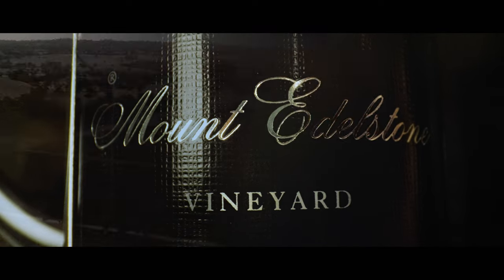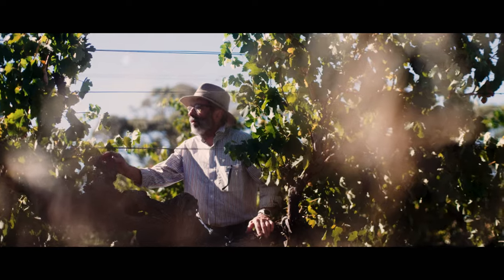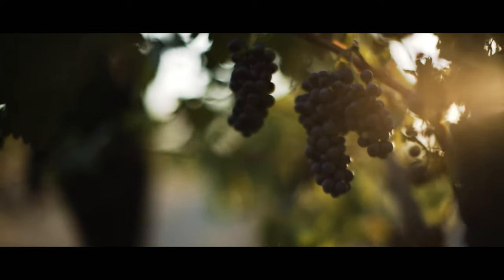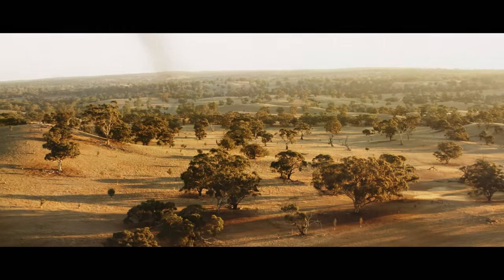The 2017 vintage of Mount Edelston celebrates 65 vintages, and that vineyard really epitomises the aromatic beauty of that site with its higher altitude and strong continentality.